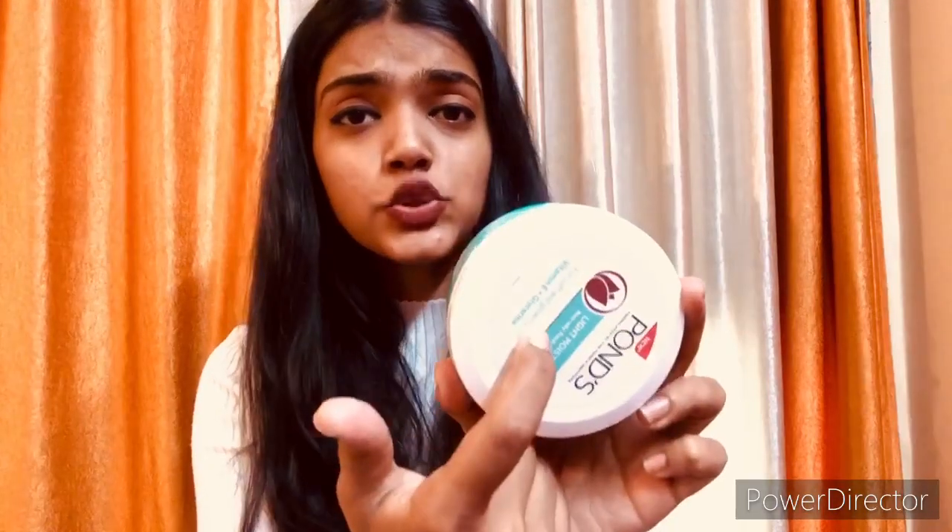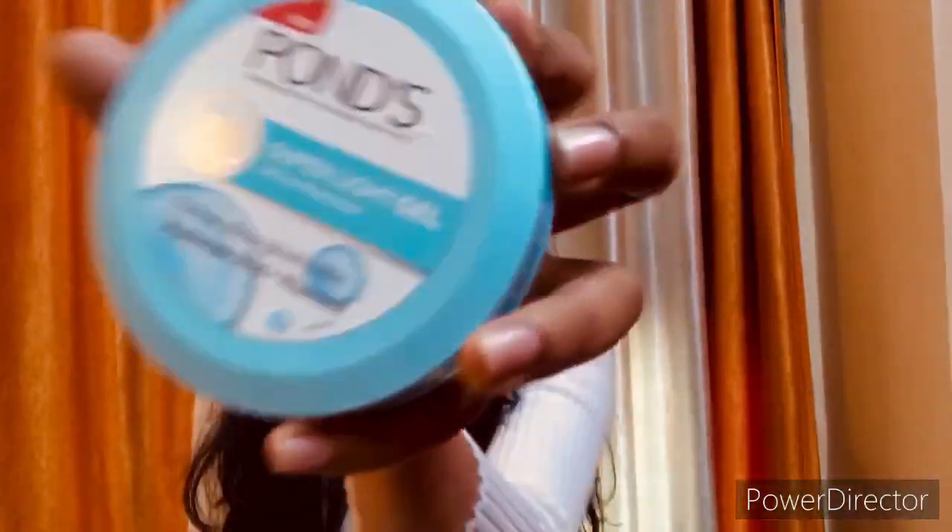This is 250ml which is ₹299 MRP. But most of the time on Amazon and Nykaa it is on sale, so you will always get a little discount. ₹299 is a steal because the quantity is so much it will last a long time. It does not give you moisturization for a whole day — it works for about 4–5 hours depending on your surroundings.